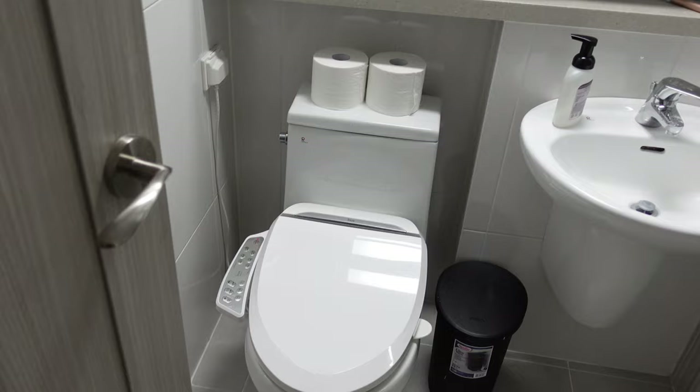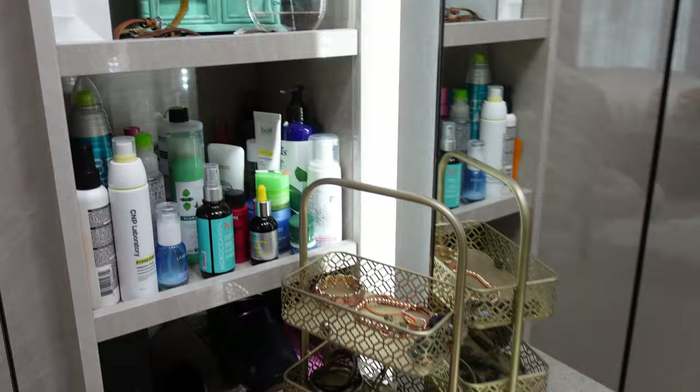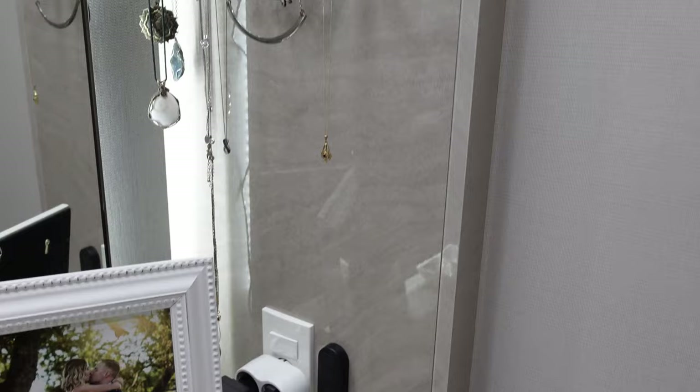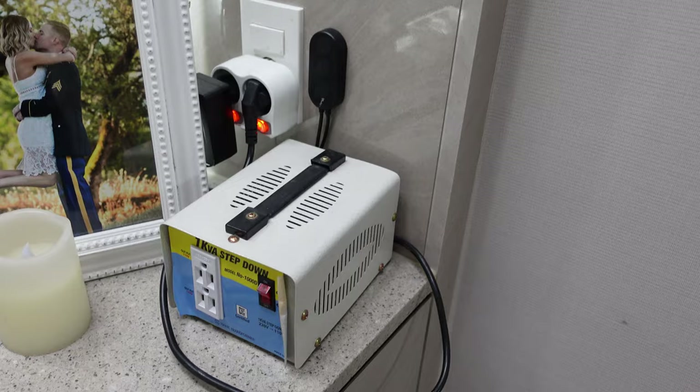This is our master bath — pretty simple, nothing special. We do have a bidet and our toilet seat is heated, which is really nice and warm when you sit down. This is my vanity — Garrett did the backlighting for me and I think he did such a great job. Then this is all my products, jewelry, and other stuff. We have a converter so if I want to curl my hair I plug into that because of the different voltage.